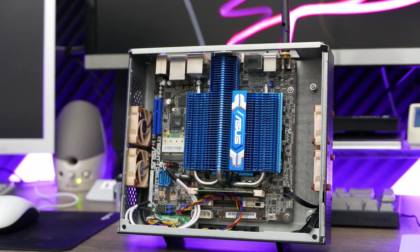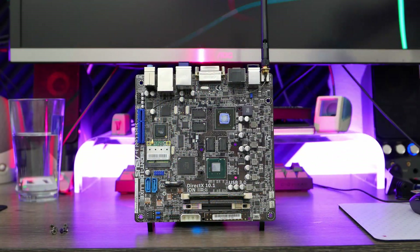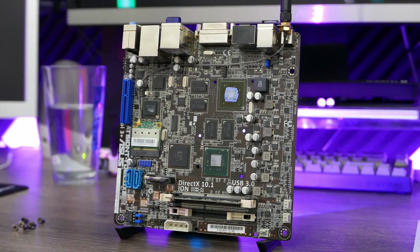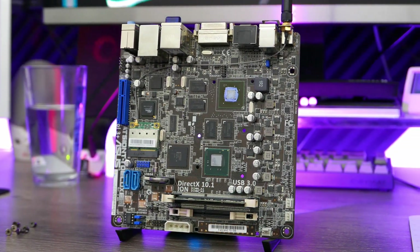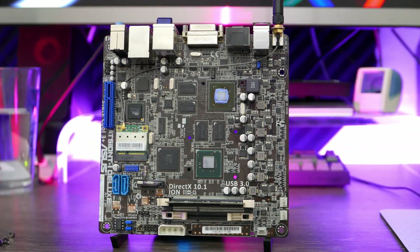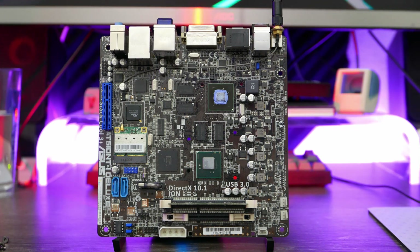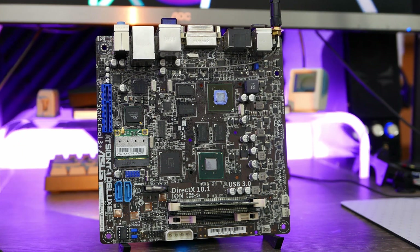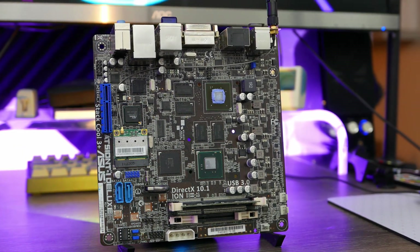This board is a second-generation Ion board, pairing an Atom D525 dual-core, hyper-threaded Pineview Atom with a GT218 Mobile Tesla GPU, 512 MB of dedicated DDR3 RAM, and a core clock speed of 535 MHz. Still not amazing, but significantly faster than the older 9400M.